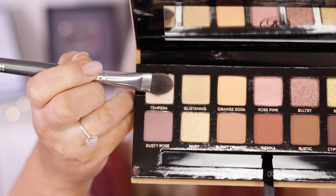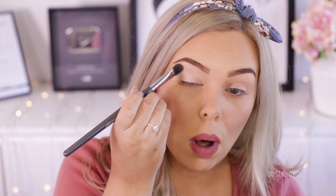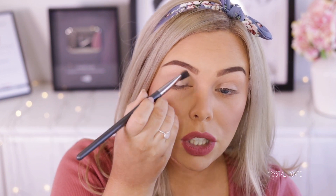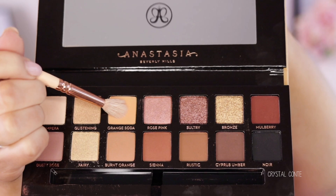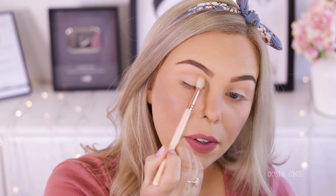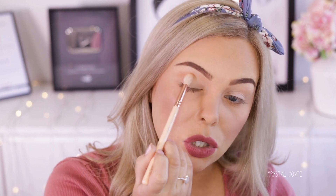Okay, so I've already done my intro. I'm going to take Tempera — now this one has a little bit of shimmer in it, but I'm just going to set my whole eye base with it. I love this shadow. It's in Modern Renaissance and it's just so silky smooth, it's beautiful. So I'm going to take Orange Soda next and I'm just applying that on a big fluffy brush all through my crease. This is my transition shade.